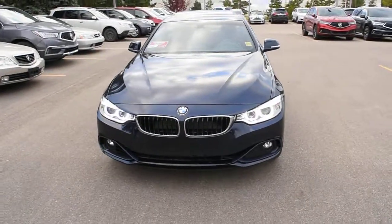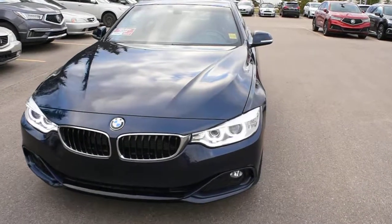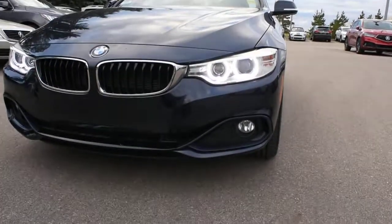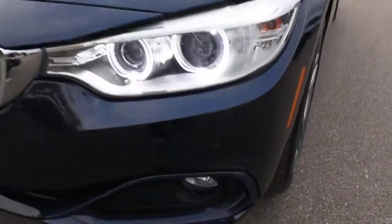This 428i X-Drive comes very well equipped. It features an HID adaptive headlight system with Corona LED rings. Down below you have integrated fog lights, and mounted on the front and rear bumpers you have parking sensors.